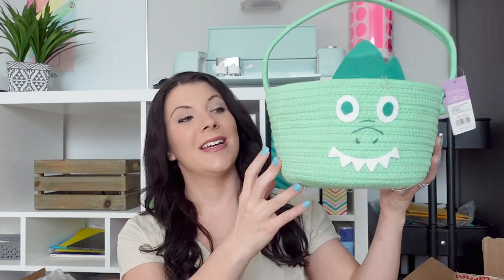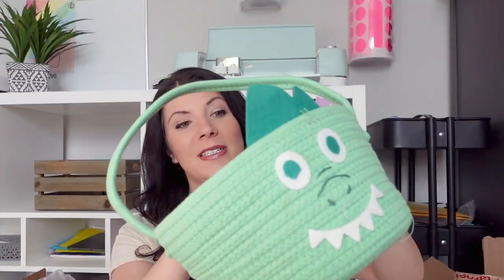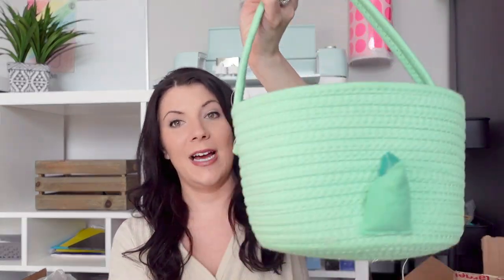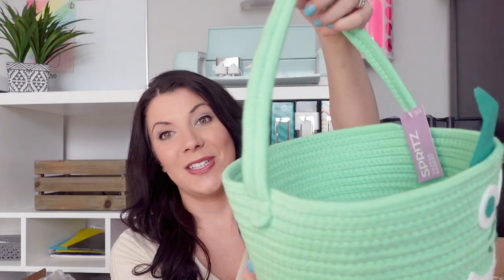The next one is for my three-year-old. It's like a little dinosaur — same woven material, has a little handle on top and a cute little tail. I could see my son using this after Easter as well.